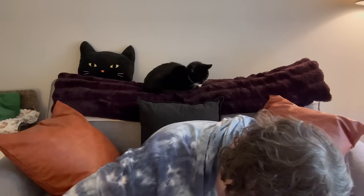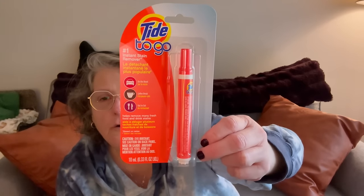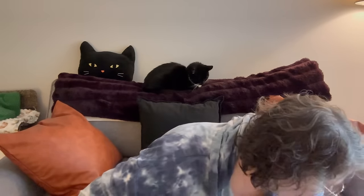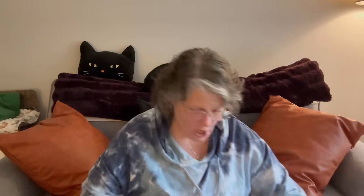Tide To Go — 100% yes. Keep a Tide To Go with you wherever you go. I keep one in my purse because I drink a lot of coffee and I spill driblets on me, and this is fantastic. It gets your stain before it becomes a stain, especially when you're traveling and hand-washing stuff. If you pre-treat with a Tide To Go stick, it makes laundry much easier. It's 0.33 fluid ounce and can go in your travel liquids bag.